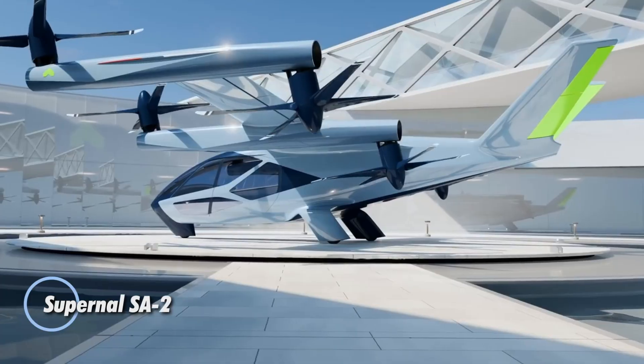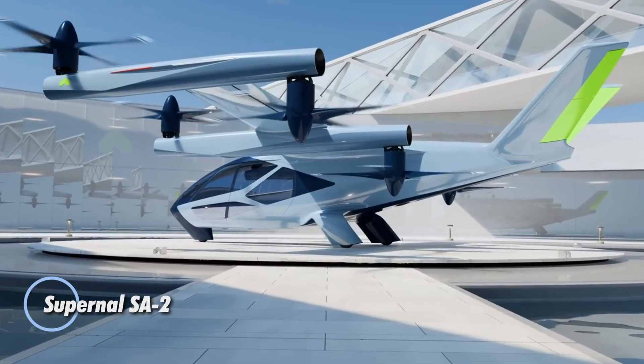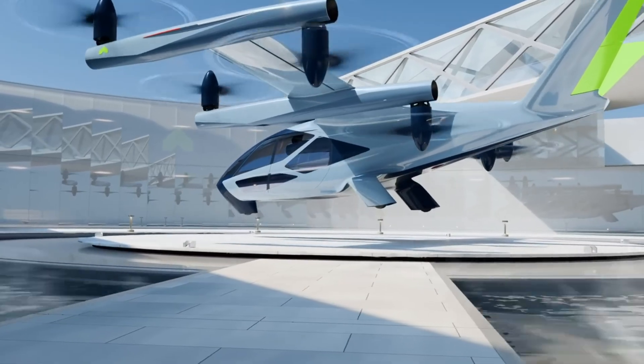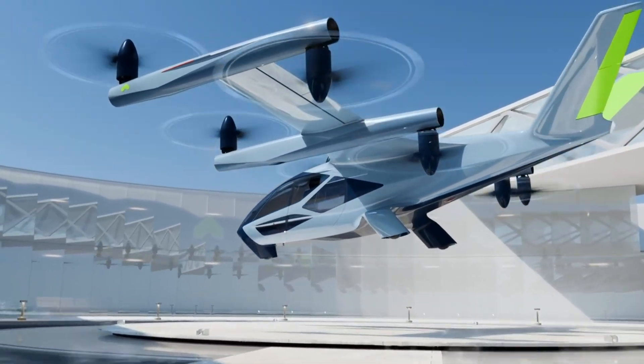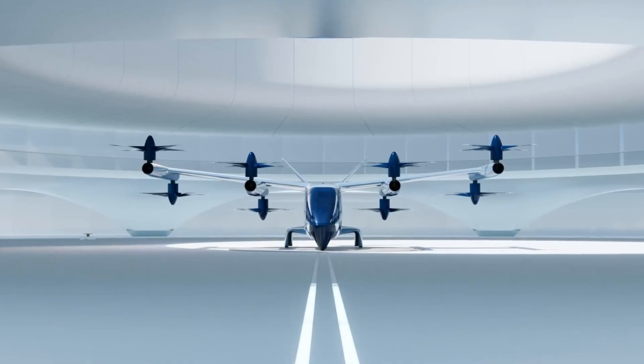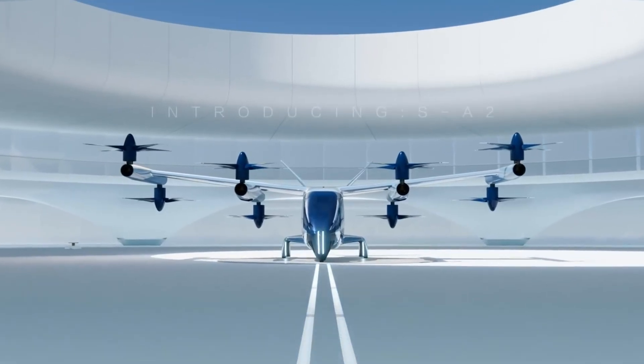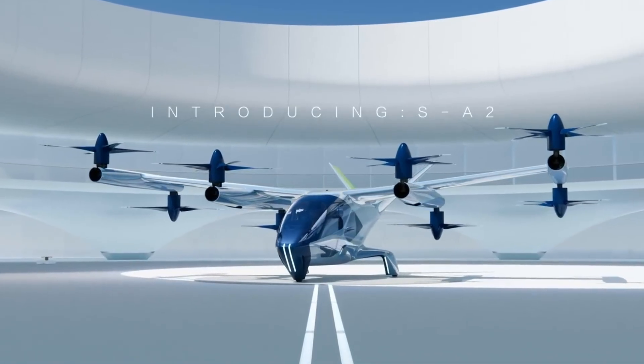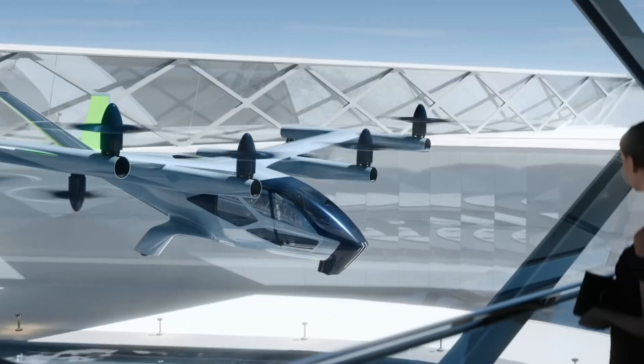The Supernal SA-2 is an all-electric EVTOL aircraft designed to transform urban air mobility with a blend of advanced engineering, safety, and comfort. Carrying one pilot and four passengers, it cruises at 120 miles per hour at 1,500 feet, ideal for trips between 25 to 40 miles.